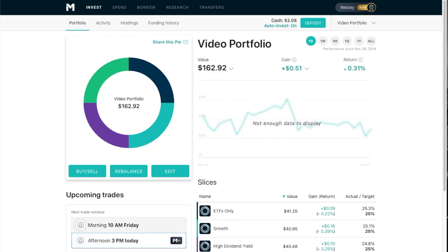We have our overall video portfolio here that has four slices to the pie: ETFs only, a growth pie, a high dividend yield, and individual dividend picks. I've created all these pies myself, and in future videos I will definitely be showing how to create your own pies.